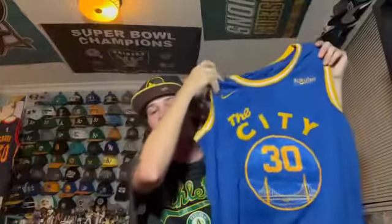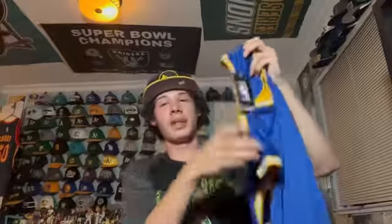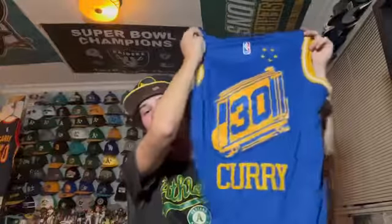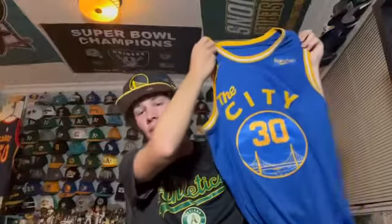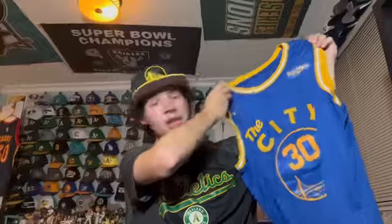This is a jersey the Warriors exclusively wore in the 2021 season — the city alternate classic edition. It's Stephen Curry with the cable car design. Not one of my favorites but I still like it and had to get it in my collection because they wore it on the court.